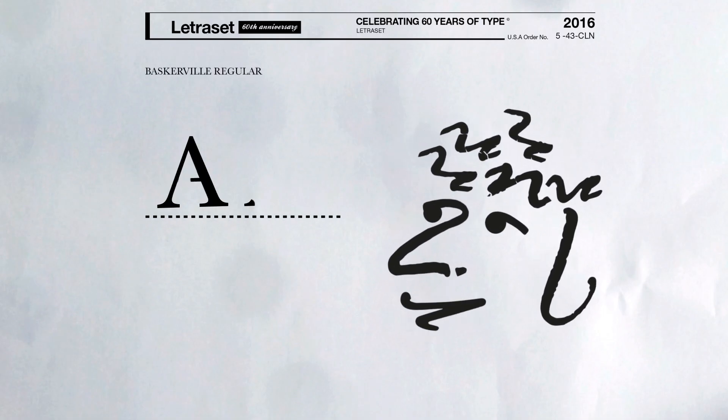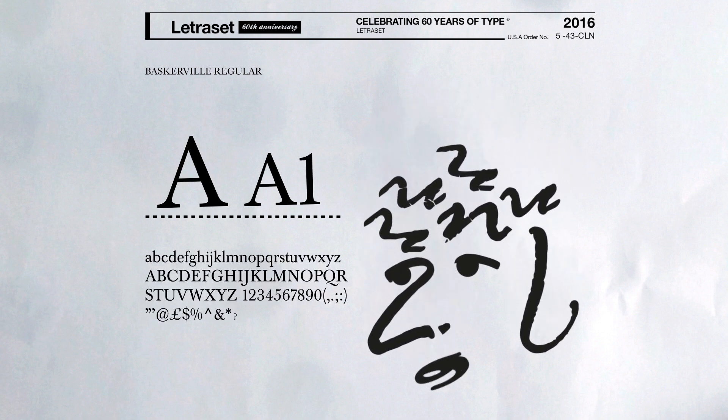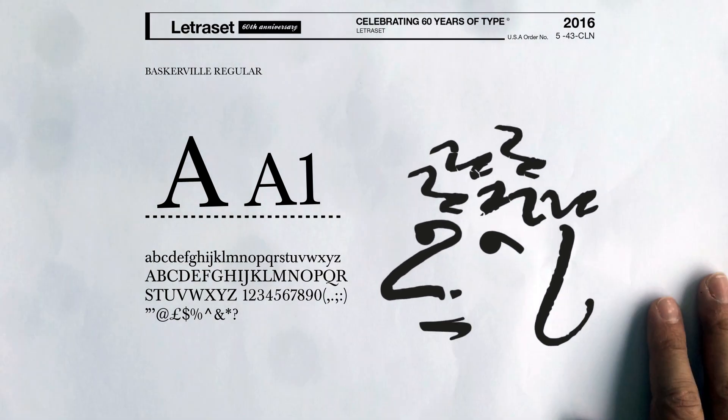I truly love Baskerville. It's a serif font with an old feel but it's subtle. It's like paprika — it's never the star of the show but it's a wonderful touch.